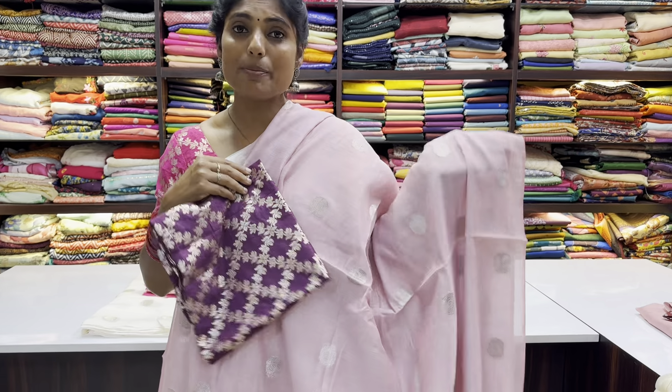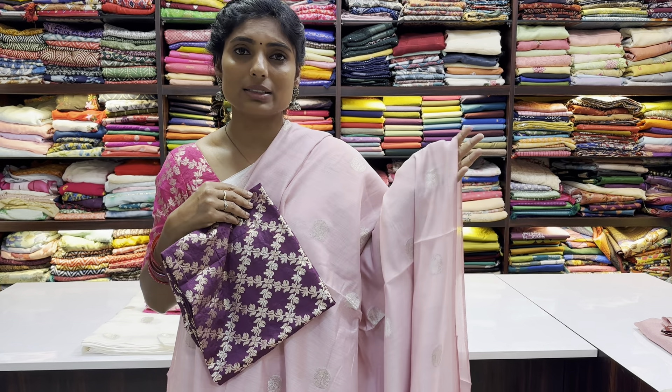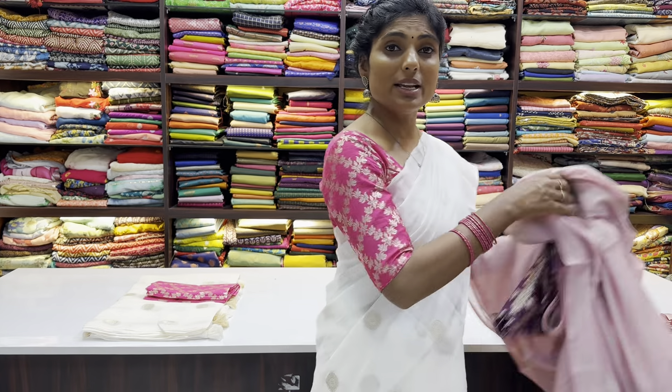The sari with material price is ₹1450, and with ready-to-wear blouse it is ₹2150. The sari name is called Aruvi. There are totally three combinations available in Aruvi, including the one I am wearing.